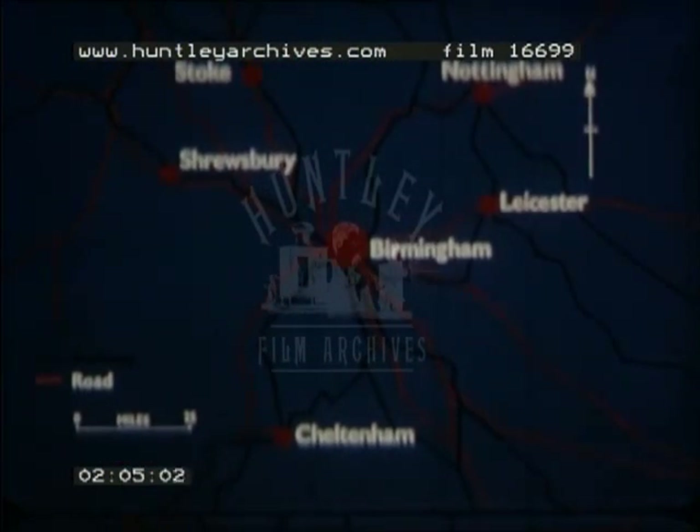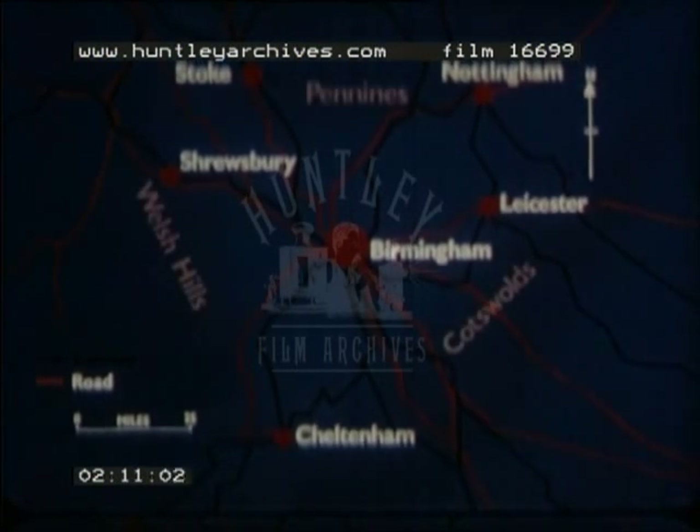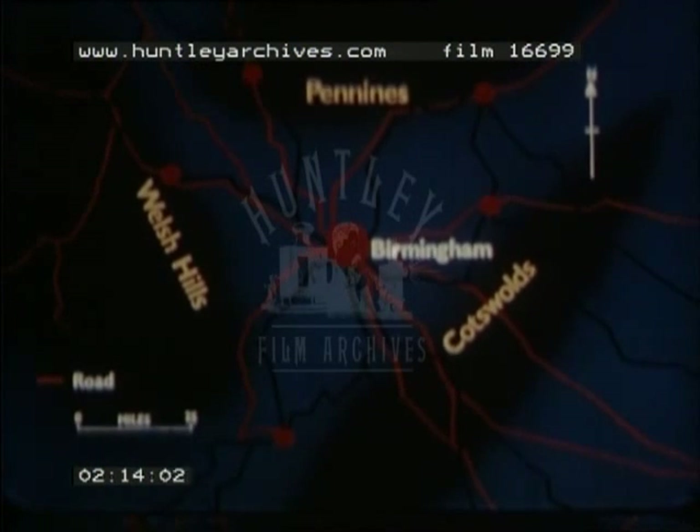Later came the railway engine and better roads to connect the manufacturing centres and stimulate industry. Improvements in rail and road services are still being made.